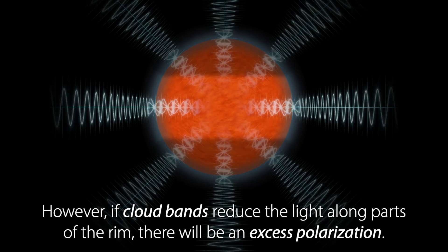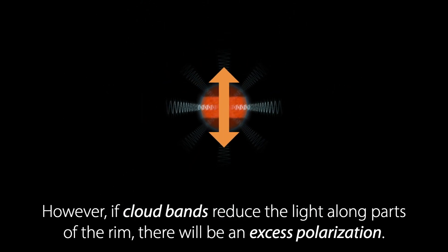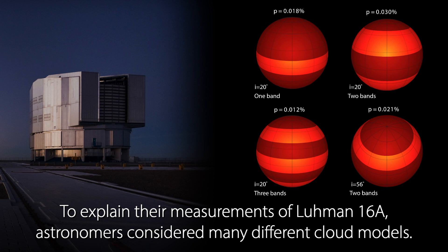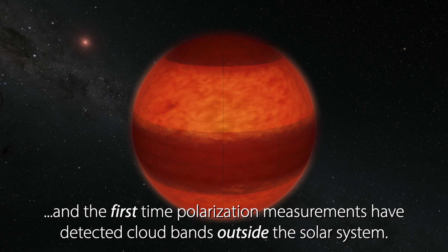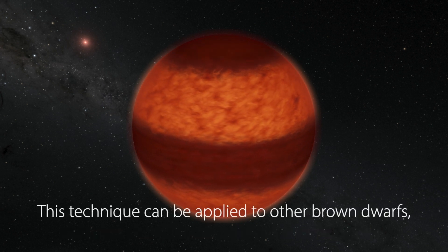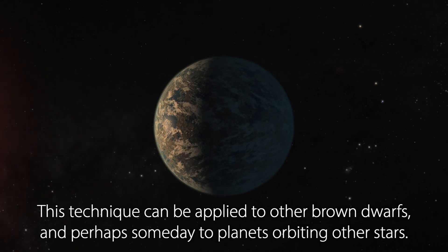However, if cloud bands reduce the light along parts of the rim, there will be an excess polarization. To explain their measurements of Lumen 16a, astronomers considered many different cloud models. This was the best match and the first time polarization measurements have detected cloud bands outside the solar system. This technique can be applied to other brown dwarfs and perhaps someday to planets orbiting other stars.